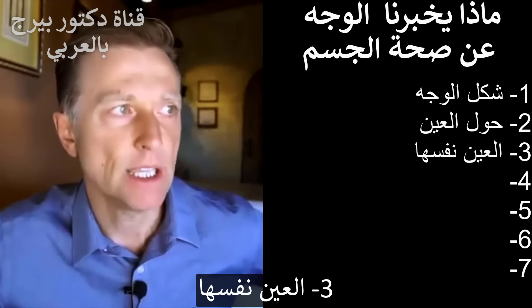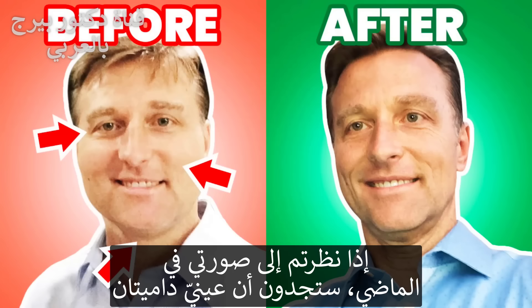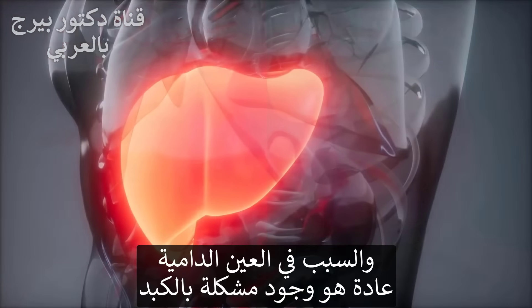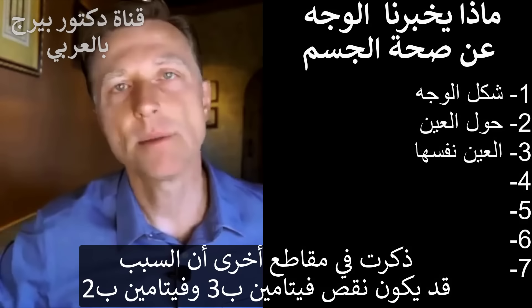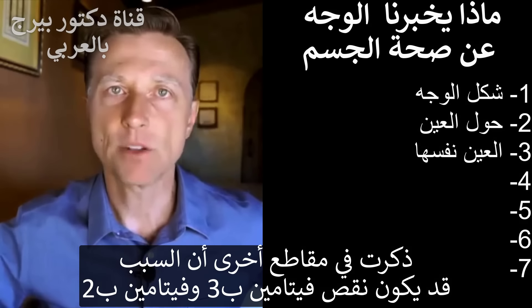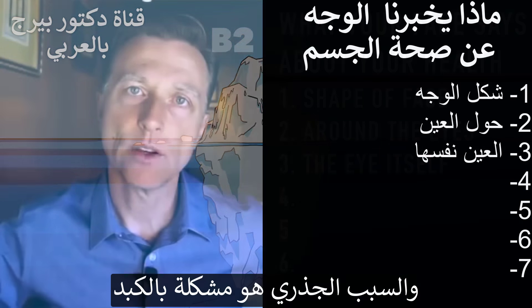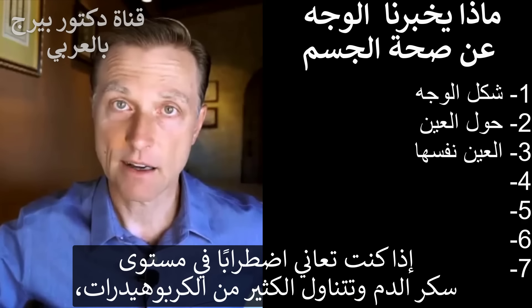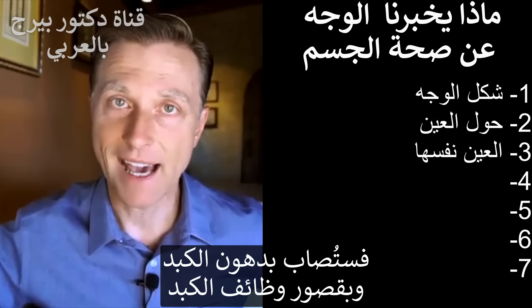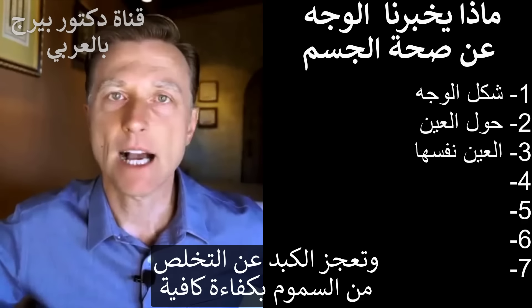Number three is the actual eye itself. If you look at the before picture of me, you'll see bloodshot eyes. Bloodshot eyes is a liver problem — it could be lack of sleep, and in other videos I've talked about it being a deficiency of vitamin B3 and B2, but that's really just the tip of the iceberg. It's really a problem with your liver. If your blood sugars are off and you're eating a lot of carbs, the liver is going to be fatty. You'll have decreased liver function and the liver won't be able to detoxify that well.